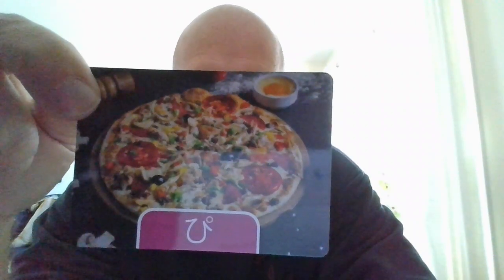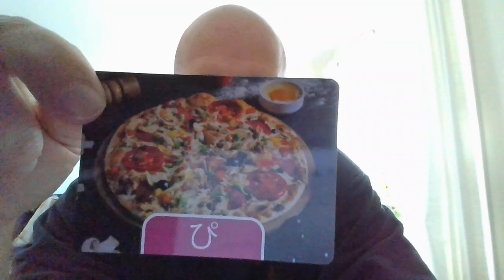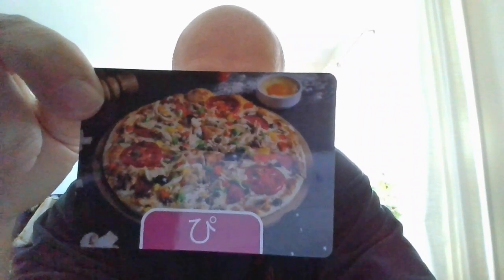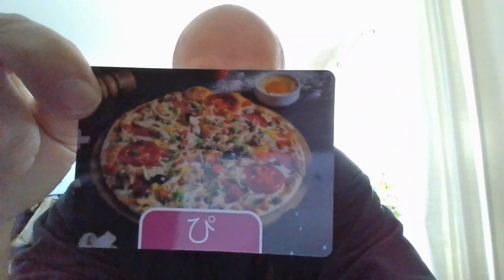And we also have pyramid. That is going to be piramido. Piramido. Give it a try. One more time. Piramido.